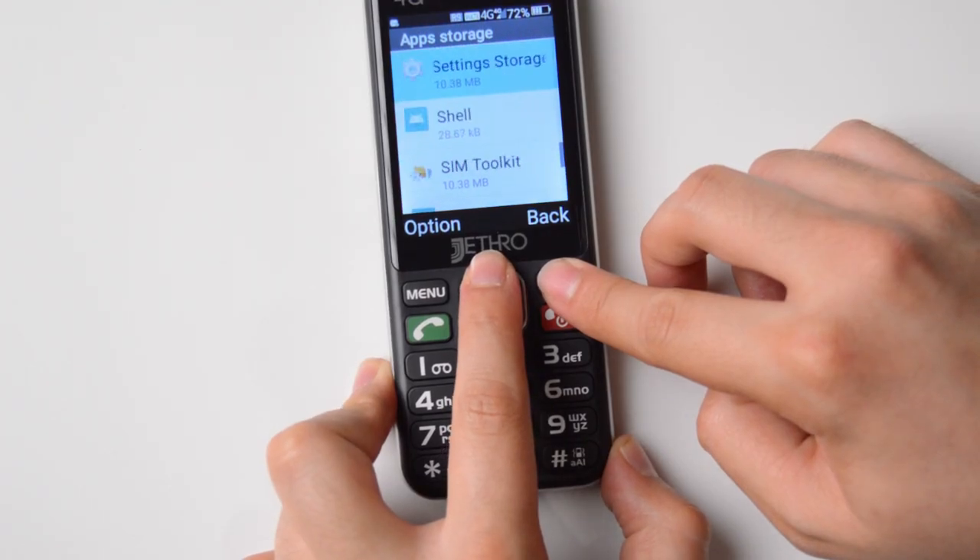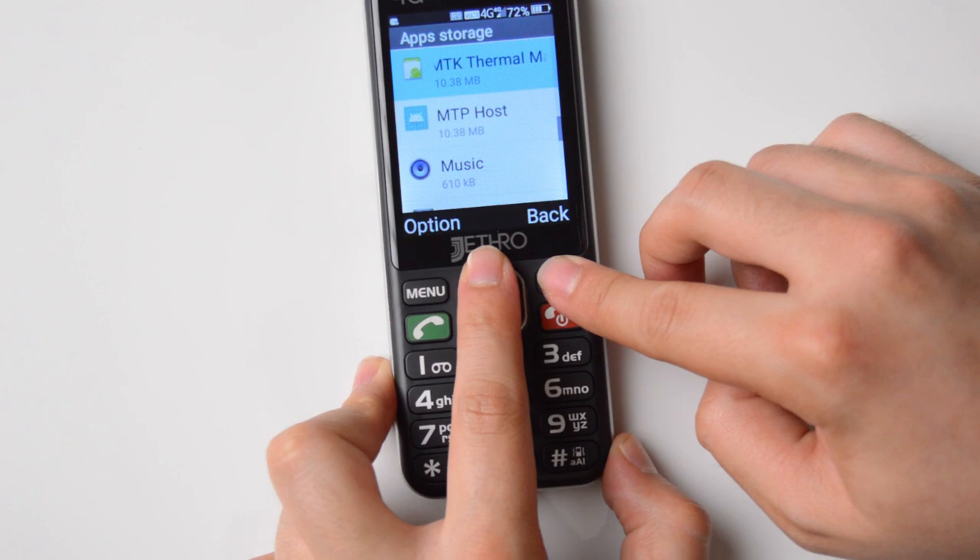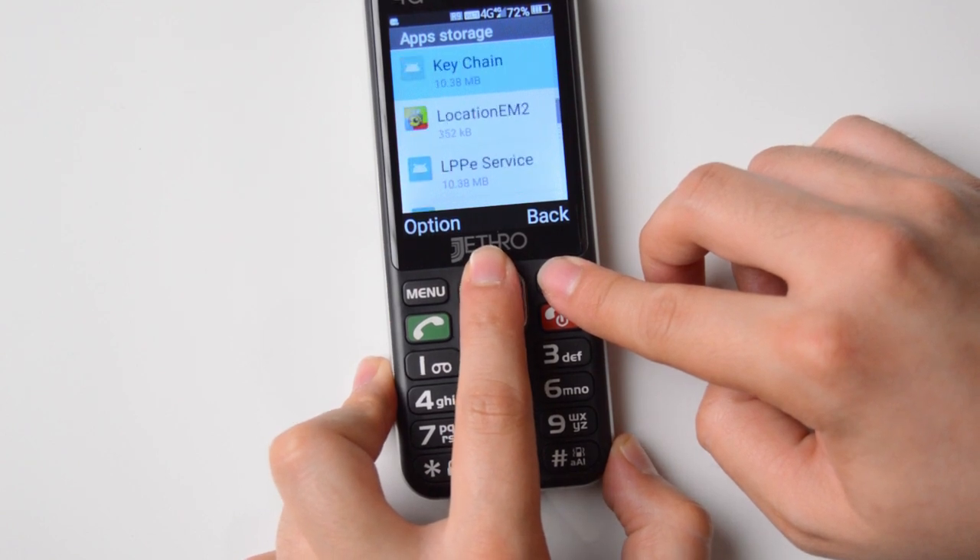That's going to be it for me today. If you have any questions or anything else you want to know about the Jethro SC490 or any of the other devices I've reviewed, please make sure to comment below and I'll be engaging with you. The giveaway is coming very soon — this one will be going to one of you — and I'm really excited for you to start your dumb phone journey. Anything else, just put it in the comments below, and I'll see you guys in the next video.